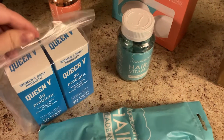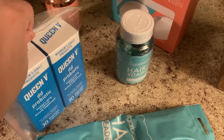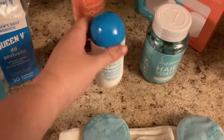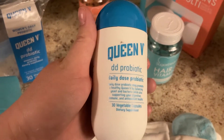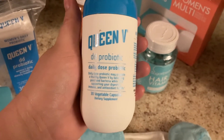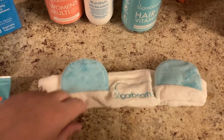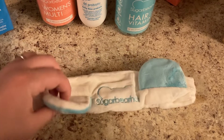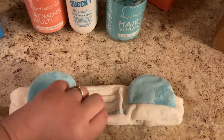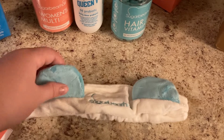I'm going to open these. Okay, so here's what the probiotics look like. I'm excited to give these a try, so I'll be taking all of these together. And this was a cute little free gift — she actually told me it was going to come because she got these too.